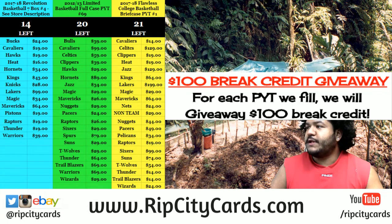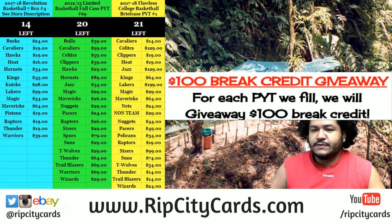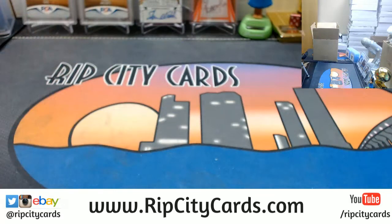Yo, what up everybody? Cardboard Moses, would you welcome? Time for our next eBay break. 2018 Bowman Hobby 4 box number 27. eBay!